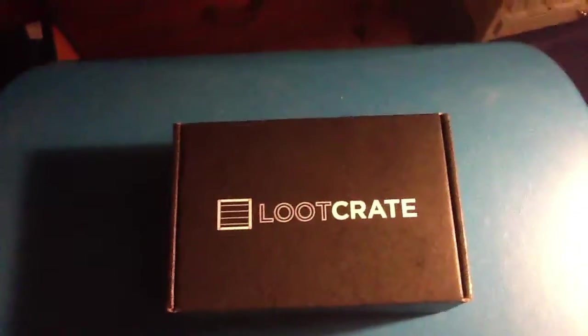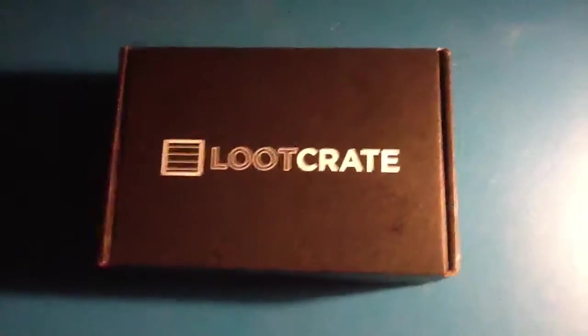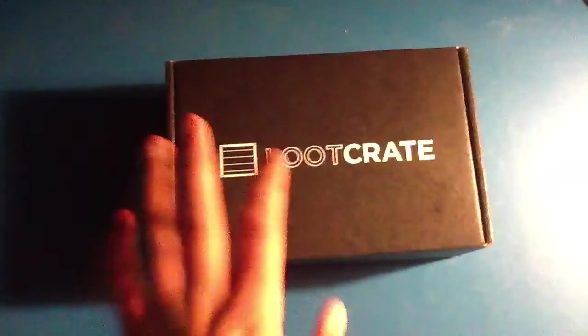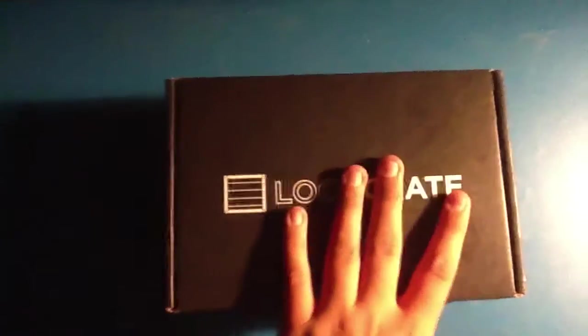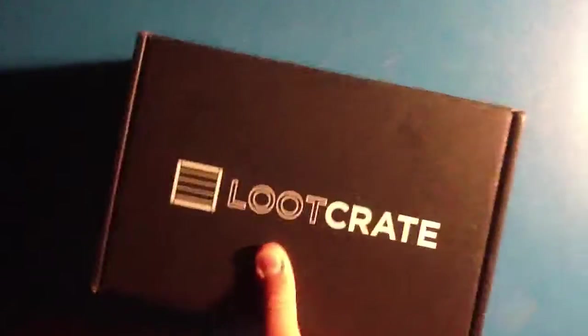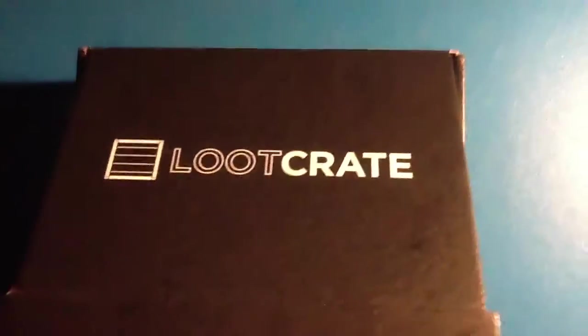Okay, here it is everybody — this is the new Loot Crate for April 2014. I've already cut the tape and now I'm going to open it. This is apparently the dragon theme and apparently has something to do with Game of Thrones.